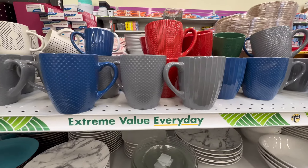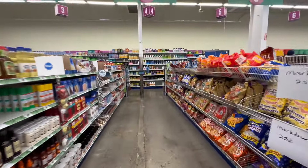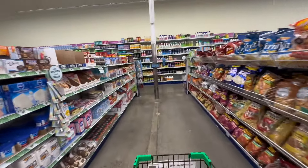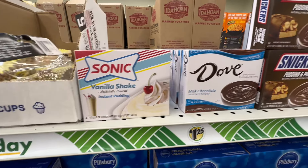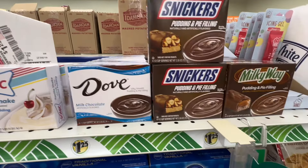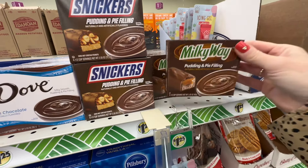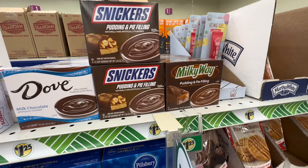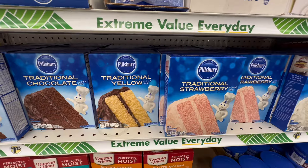I did share a version of this at my other Dollar Tree but I've never seen them in red, so that was a nice surprise, as well as black and white. These are a substantial size and absolutely the perfect size coffee cup in my opinion — I don't like them when they're too small because I'm always refilling. Now let's see what else this Dollar Tree has. They have the Sonic, the Dove, the Snickers, and the Milky Way pudding in the food aisle.